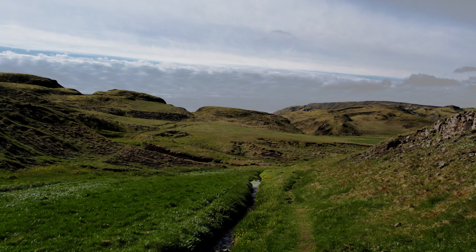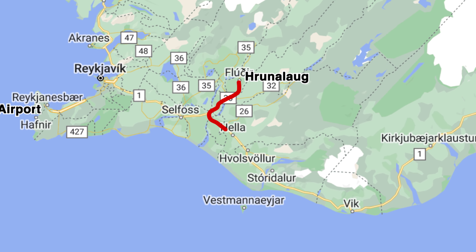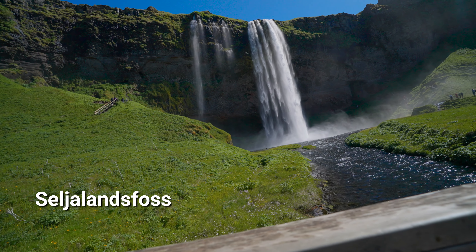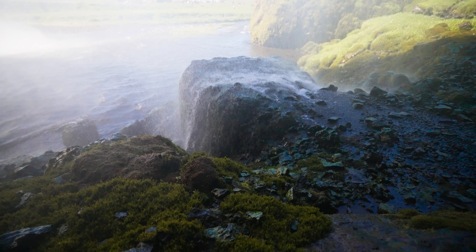Icelandic words are kind of hard to pronounce, yet several locals shared with us that most names are actually simple — they just literally say what something is. Take the first waterfall on our journey, Seljalandsfoss. We figured out pretty quickly that 'foss' means waterfall, so if you see 'foss' in the name, it's a waterfall. Seljalandsfoss means selling the land of waterfalls.